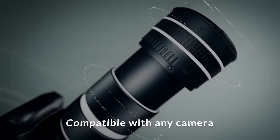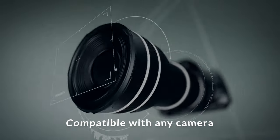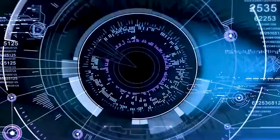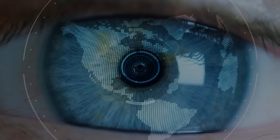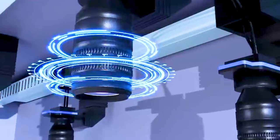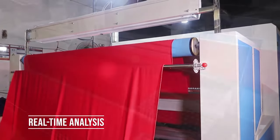It's not just powerful, it's versatile. Our defect detection seamlessly integrates with any camera, ensuring flexibility in your setup. Whether it's a high-end camera, our solution works effortlessly. Speed is crucial — our system provides real-time analysis, allowing you to make decisions on the spot.